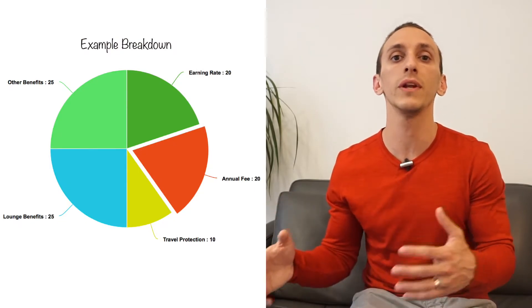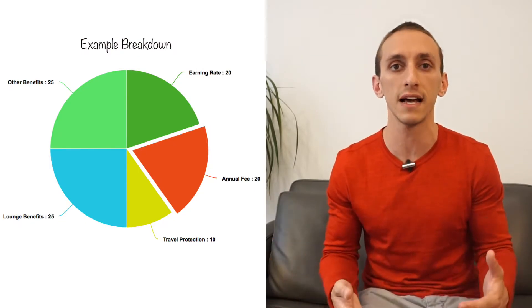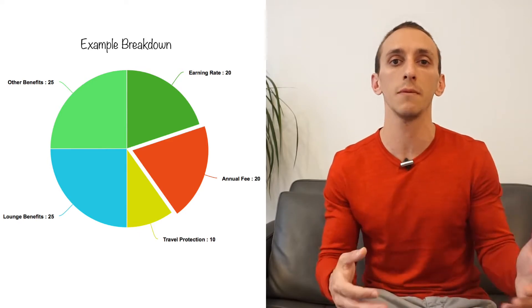You should always be looking at your credit card rotation to make sure those credit cards help you reach your goals. That means we need to evaluate the benefits and the annual fee of those credit cards in our rotation. That doesn't mean if a credit card has an annual fee that we're going to just cancel it. The annual fee is just one piece of the picture, and the question you should always ask yourself is: do the benefits I receive from this credit card outweigh the annual fee?